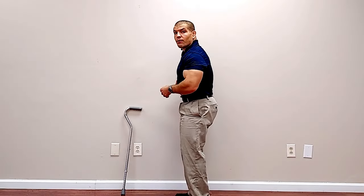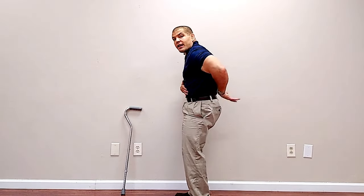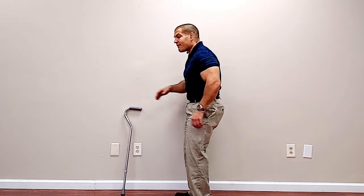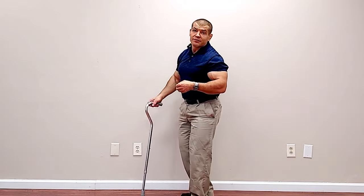First, you do want to open up the spaces in your lower back a little bit by flattening out your back. Whether you have to lean on a cane or a walker to help you do that, you may or may not have to. But the technique definitely matters when you're walking if you have spinal stenosis.